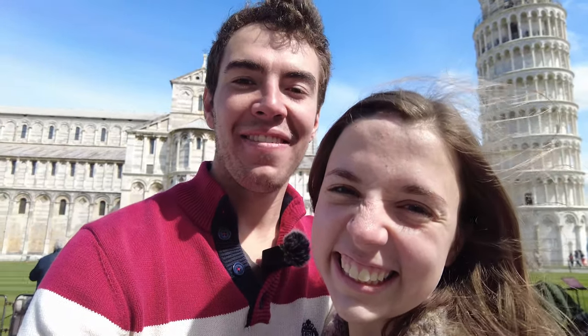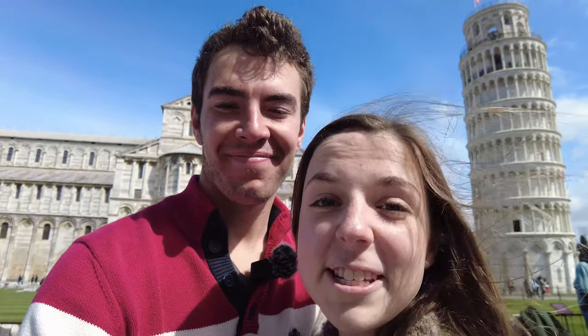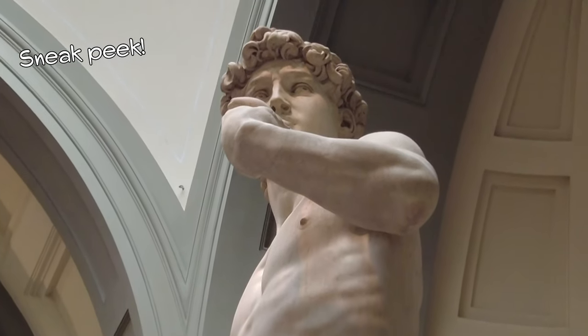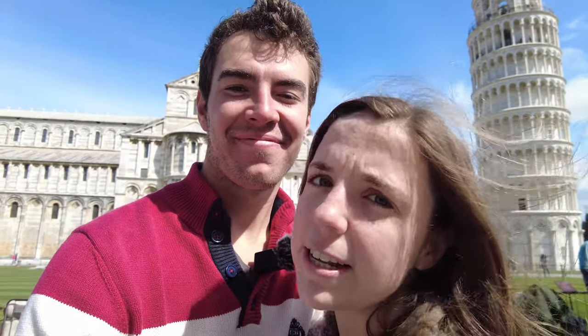So this is where we're going to end the video. Thank you so much for coming with us to Pisa. Stay tuned for our next video where we explore Florence. And if you're interested in following along with our journeys to 50 countries, make sure to subscribe. Bye, everybody!